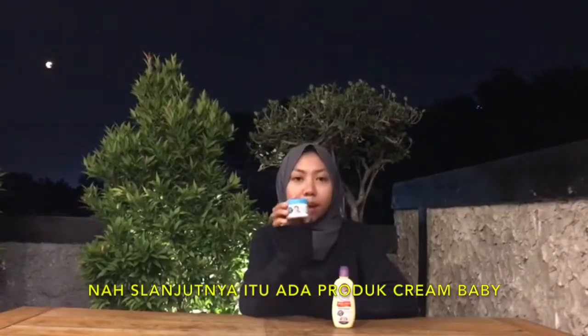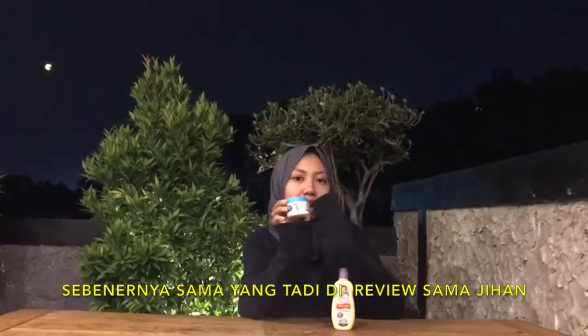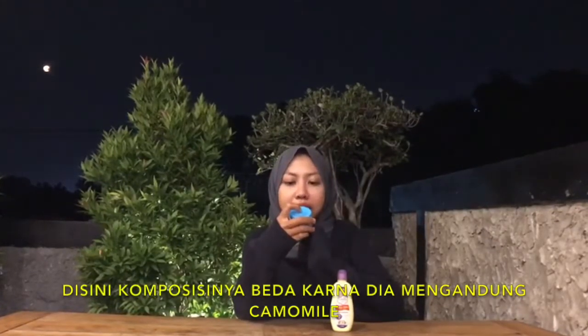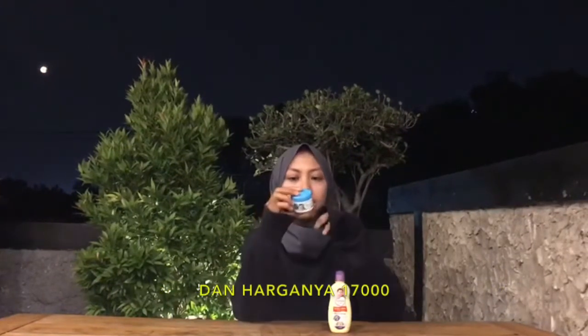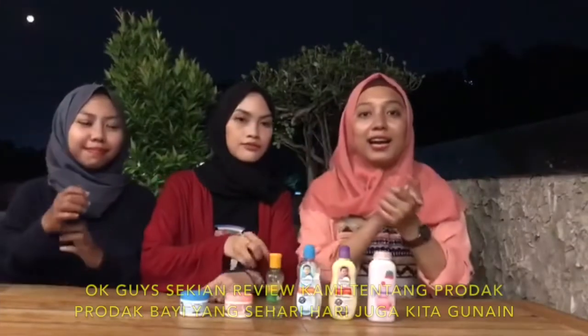Selanjutnya ada produk cream baby yang warna biru — itu buat cowok. Sebenernya sama dengan yang tadi, tapi yang tadi buat cewek. Komposisinya beda karena dia mengandung camomile. Harganya Rp17.000an, sama.